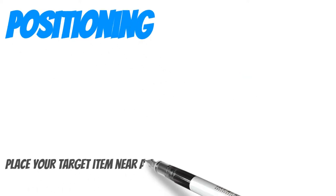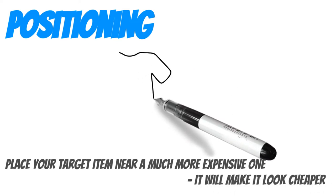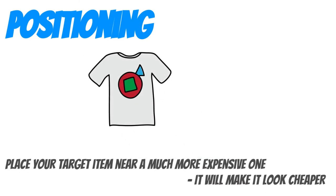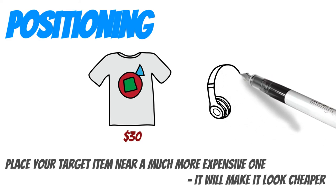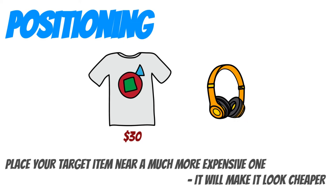Positioning. Put your target item near a much more expensive item, even if they aren't related — it'll make your target item appear much cheaper. For example, a $30 t-shirt positioned beside a pair of $400 headphones will make the shirt compare favourably. The same works for menus: add an overpriced item you know won't sell so that other menu items look cheaper.